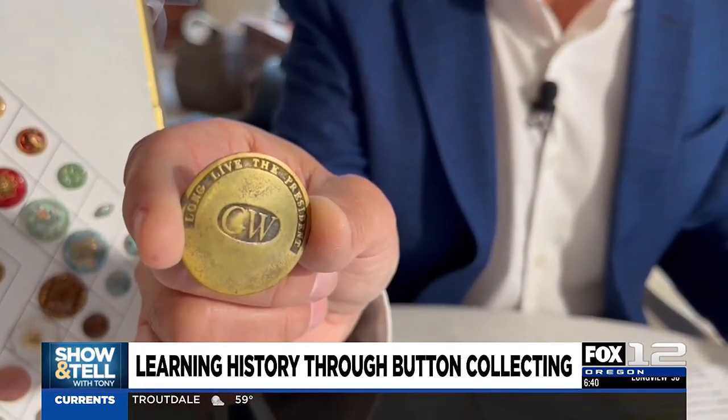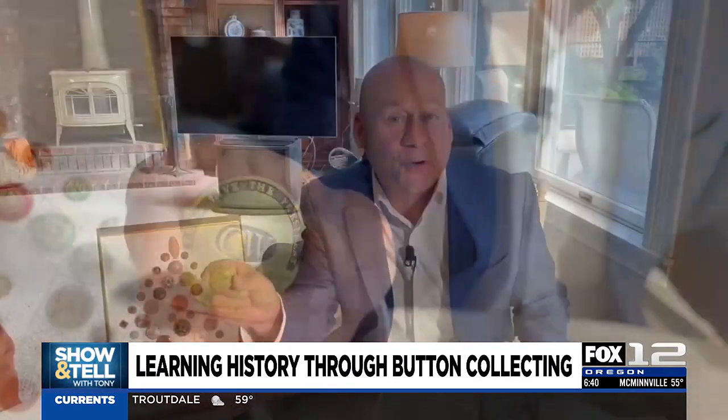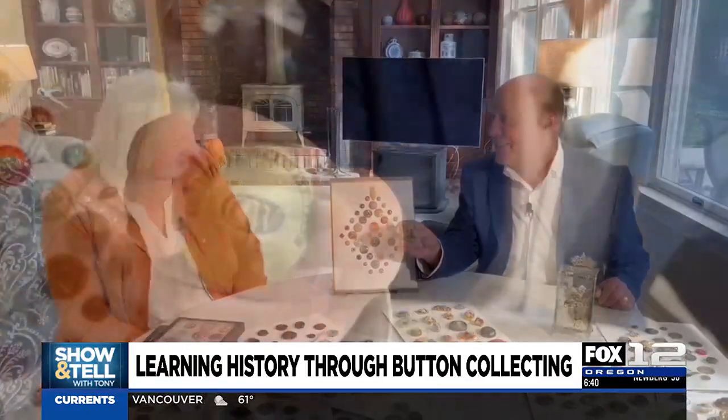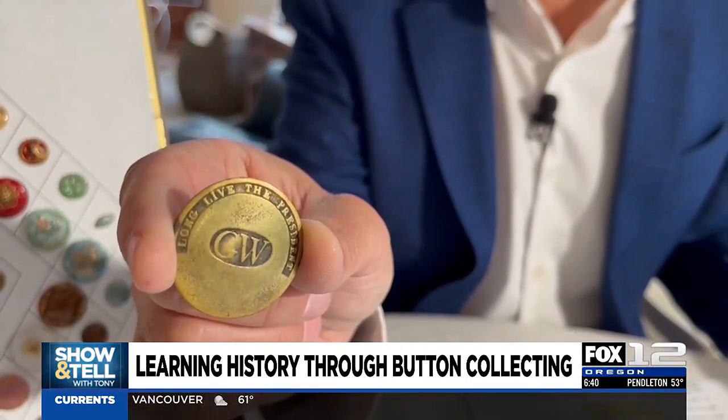This is a button worn by a delegate at the inauguration of our first president, George Washington, 234 years ago, and it is just one of thousands of buttons in the collection of my guest today, Lori France. Thanks for having me. I'm holding history. You're holding history.